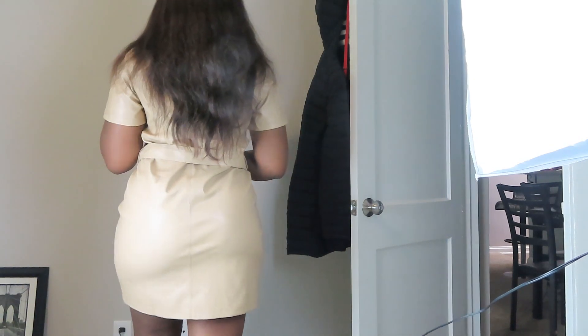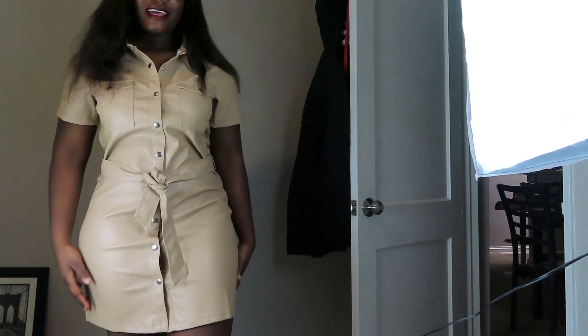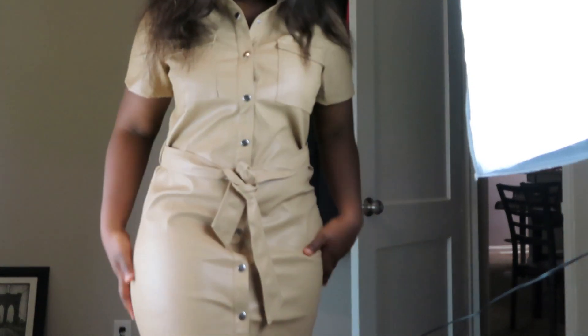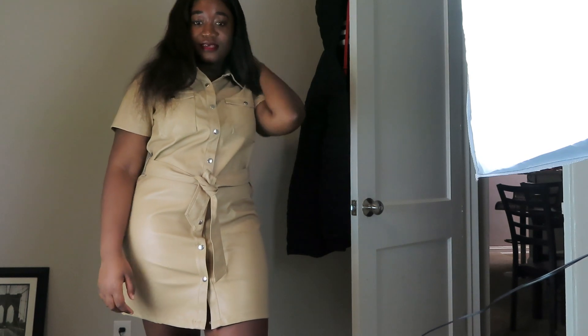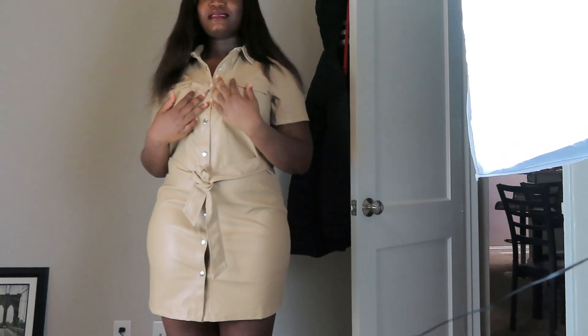But yeah, this is the dress — this is the details. This is the back side of the dress. It's a leather material. Let me come closer. I don't know how to tie this belt but you can see the dress — it's nice, not that bad.